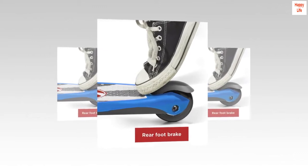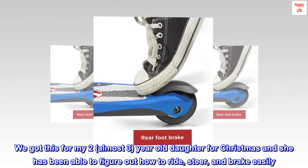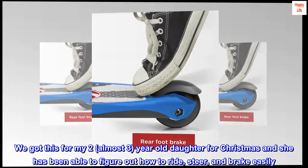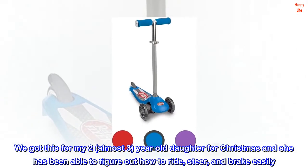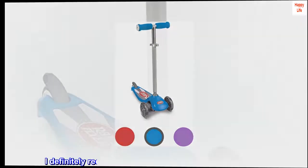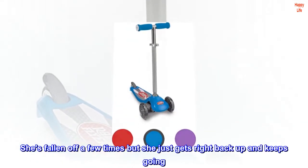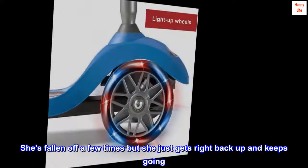Love it! We got this for my two, almost three-year-old daughter for Christmas and she has been able to figure out how to ride, steer, and brake easily. I definitely recommend getting your kid a helmet though — she's fallen off a few times but she just gets right back up and keeps going.